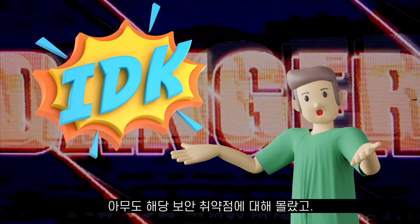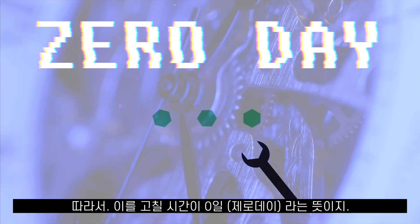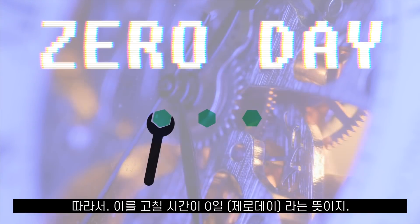Zero-day vulnerability means that this is a never-seen-before security hole. It means that no one, or almost nobody, knows about this. It also means that people have had zero days to update their systems.